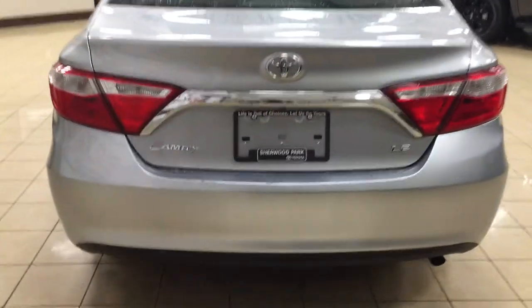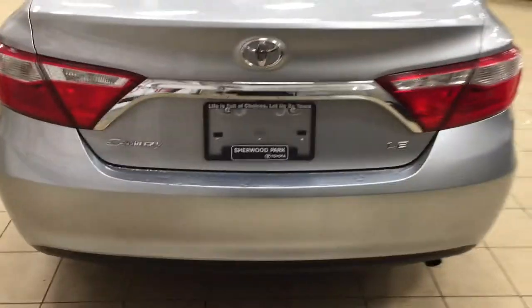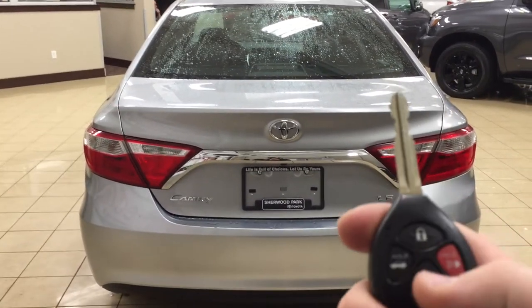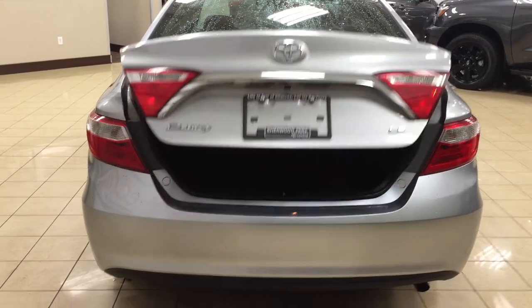We'll be taking a look at your rear cargo area as well as your trunk. Located on the back of your trunk, you'll find your backup camera just underneath your Toyota emblem. One of the nice things with the LE model is it does have a keyless entry system as well as an automatic trunk release. Looking at your key fob, you have your lock, unlock, trunk release, and panic button. If you hold down on the trunk release for approximately two seconds, it'll open up automatically for you.